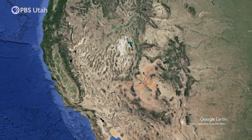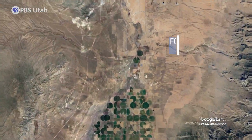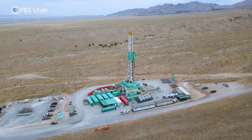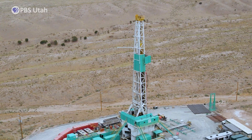Let's head down near the town of Milford in Beaver County, Utah. This is the spot where Utah Forge has an underground field lab. Dr. Joseph Moore and his team are working on advanced geothermal system technologies that can better utilize a potentially never-ending source of heat.